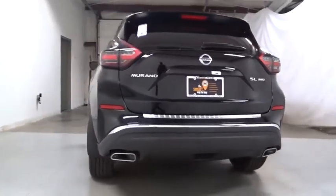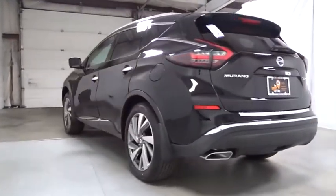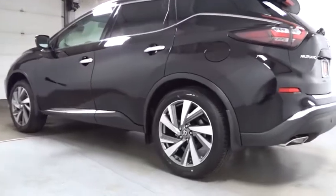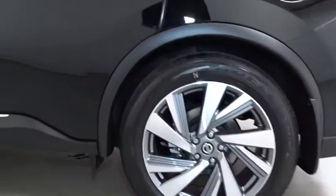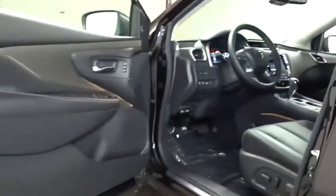Here are some of this vehicle's great options: keyless entry, clock, fog light, trip computer, electronic stability control, compass, HD radio, outside temperature gauge, tachometer, Sirius satellite radio, engine immobilizer, and tinted glass.